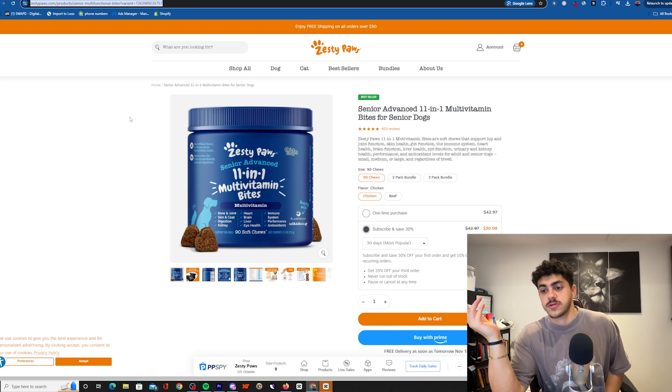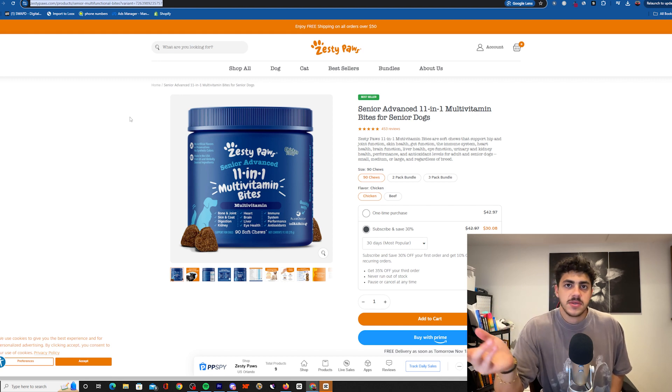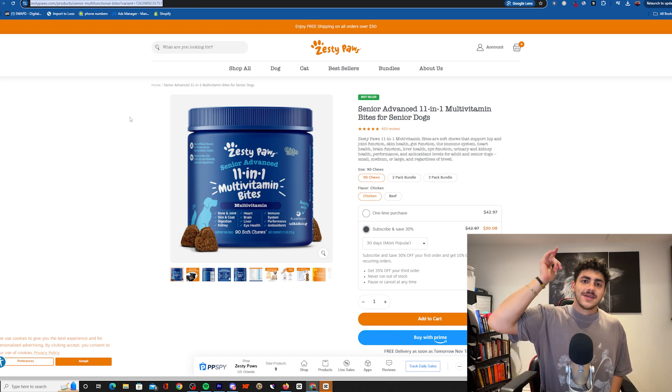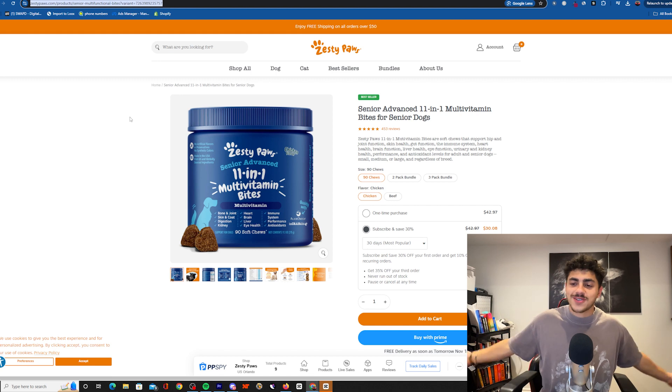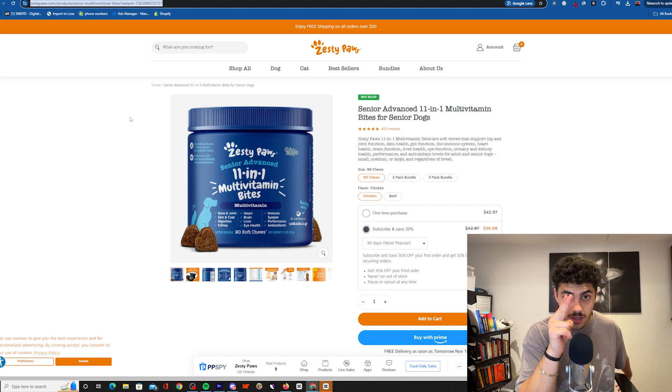Stay tuned for more — I'll talk about my own store in the next one. If you want to check Shop Hunter, it's a really good tool — quick, fast, easy, cheap, and gives you a solid estimate. No tool is 100% accurate, they're all estimates, but it's simple to use unlike others that are overwhelming and complicated. Check the Discord too, that's where we're learning everything — the boys are there sharing knowledge and connecting. I'll see you at the top.